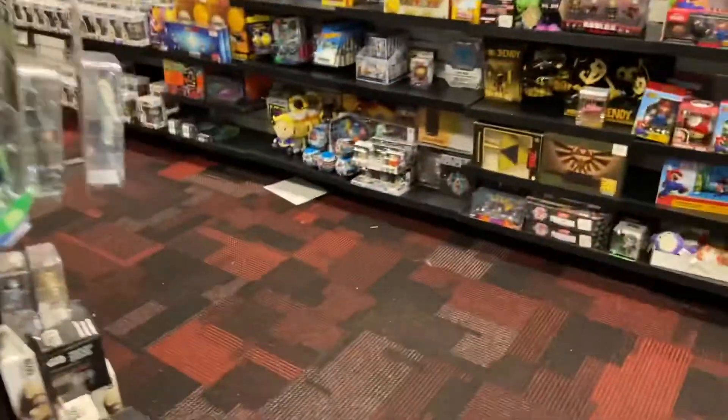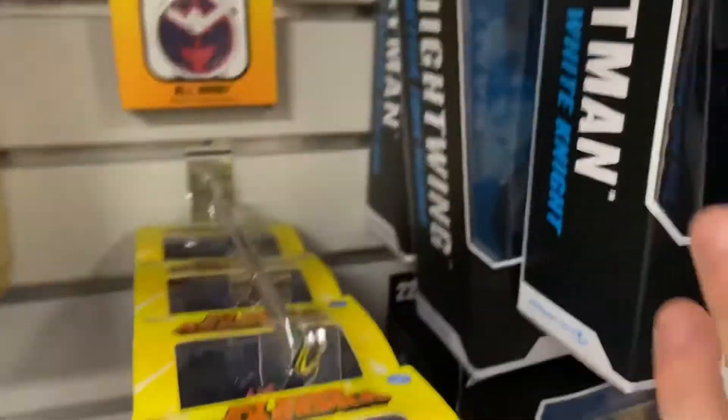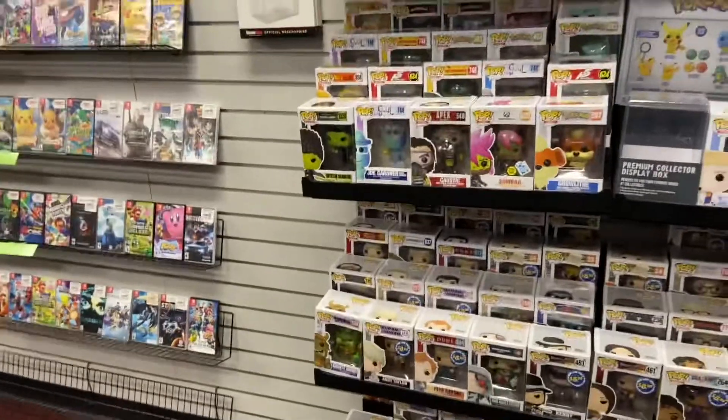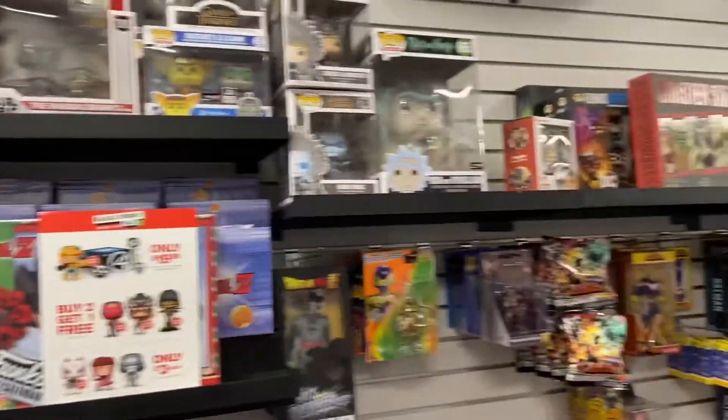Starting at $24.99 a month for Xbox Series S. Xbox All Access is the best way to get into the next generation of gaming. I just wanted to go look at this — it's a guest advisor display, or visit GameStop.com. That's nice.